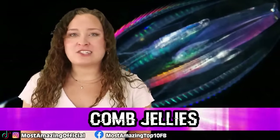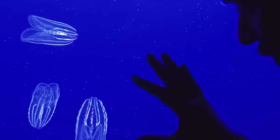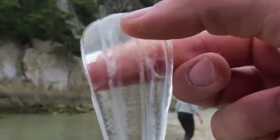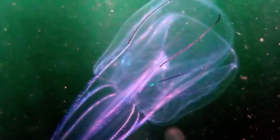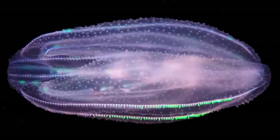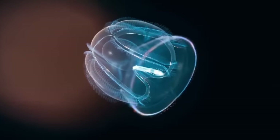In our number 8 spot, we have Comb Jellies. Comb jellies are gelatinous creatures that are named for their unique plates of fused cilia, which are called combs. These combs help the jelly move through the water like boat oars, and comb jellies are the largest animal with this feature. Rather than bioluminescence, the rainbow light effect that can sometimes be seen on them is from light diffracting off of the combs in all different directions. Many comb jellies have one pair of tentacles, which branch out and are used to help them hunt like a sort of fishing line. These jellies don't sting, which is always a good thing. On today's list, these guys are one of the less creepy creatures.